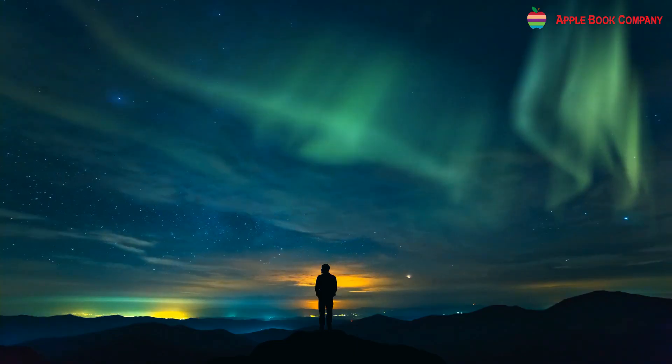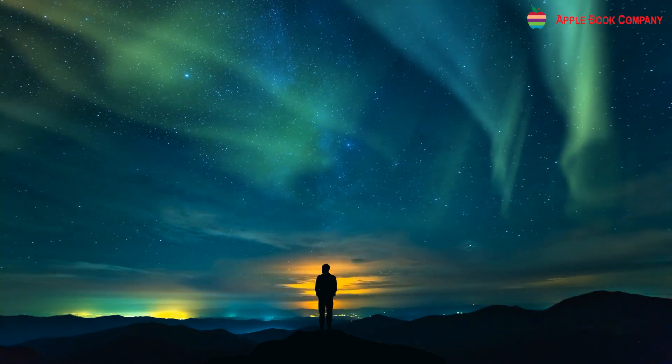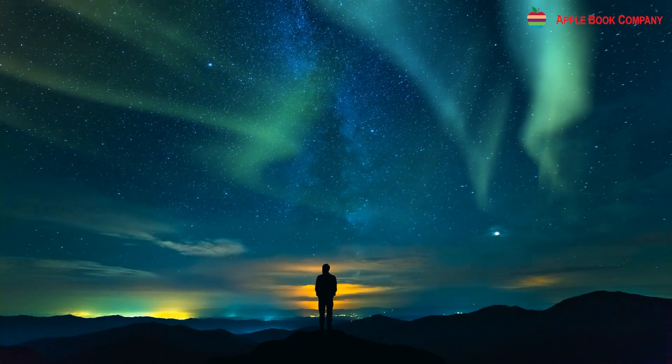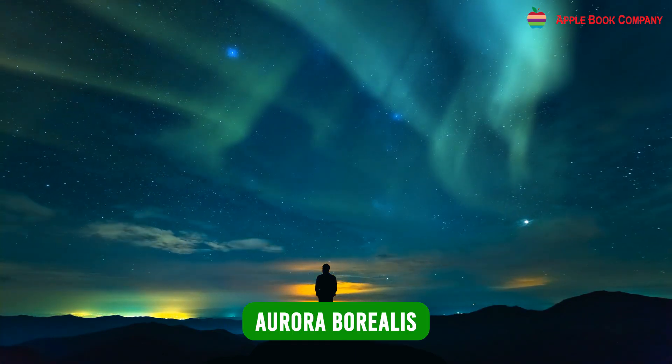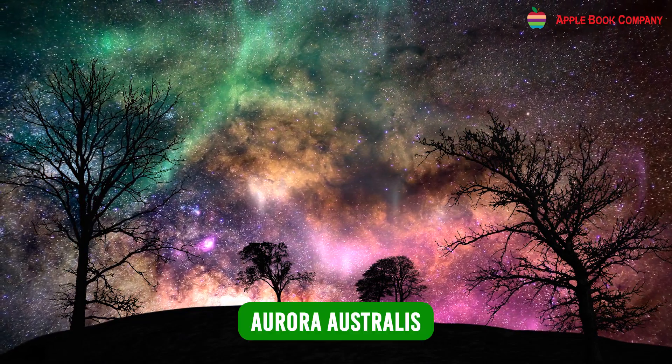Did you know? Aurora is a display of lights in the sky visible in the polar regions. In the Northern Hemisphere it is called Aurora Borealis, and in the Southern Hemisphere it is called Aurora Australis.